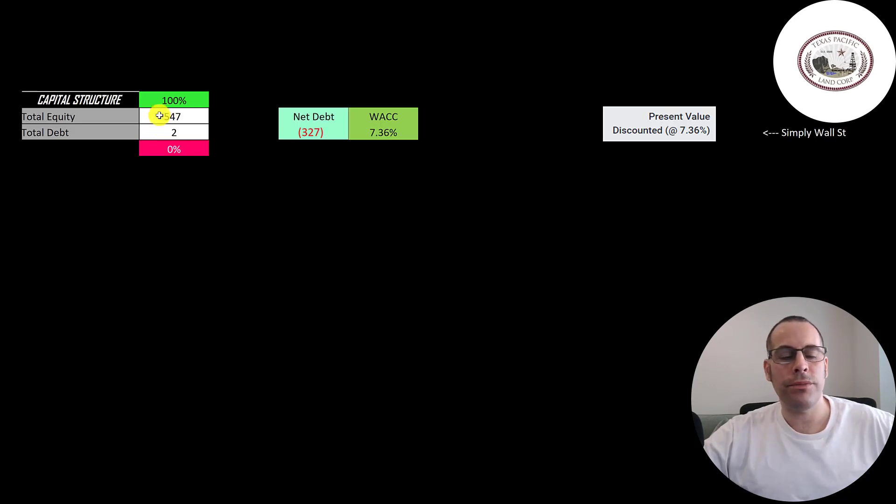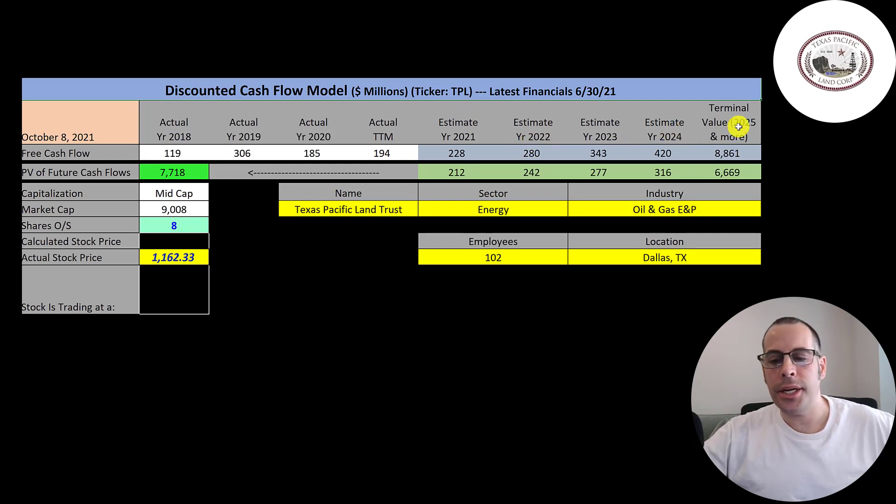Looking at the capital structure: $547 million of equity, $2 million of debt — so they're 100% equity financed. They have a lot of cash on their balance sheet; their net debt is negative $327 million. Their weighted average cost of capital is 7.36% according to Simply Wall Street, and that's the discount rate we apply to future cash flows. We estimated four years of future free cash flows plus a terminal value of $8.9 billion for all cash flows past year four. Discounting those back, we get a company value of $7.7 billion. Dividing by 8 million shares gives a calculated stock price of $9.95. They're trading at $11.62 — a 17% premium — so it's a sell according to the model.